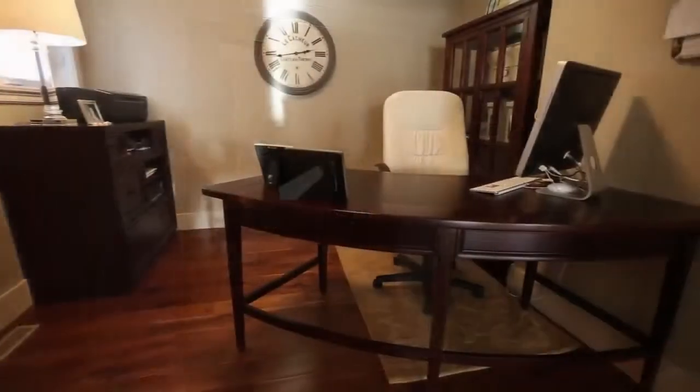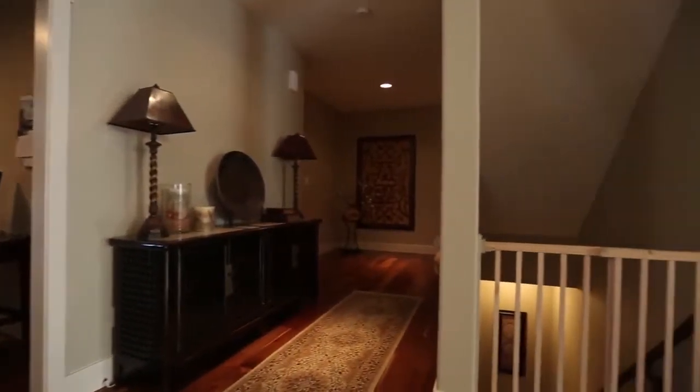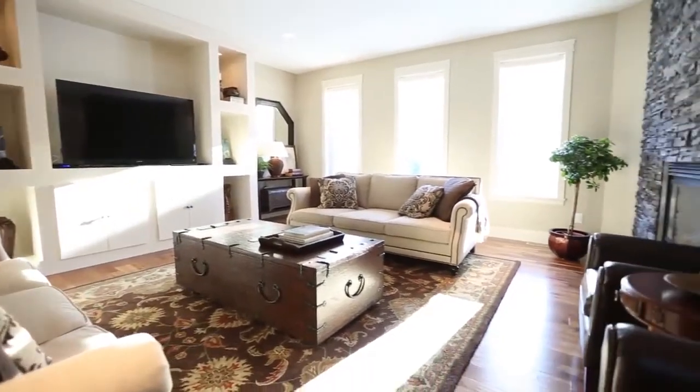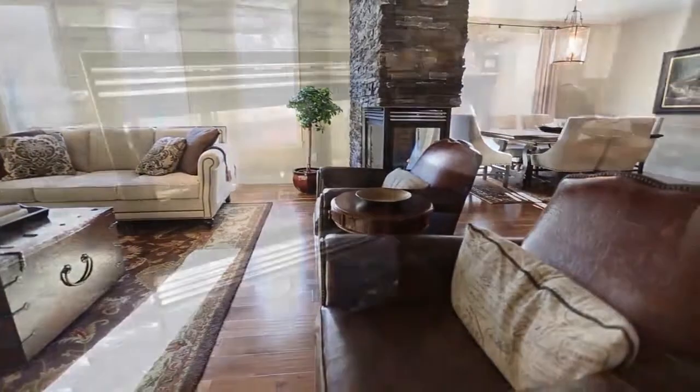nine-foot ceilings and hand-scraped engineered walnut floors lend to the gracious feel of this home. The den is conveniently placed at the front of the home to allow for some privacy from the main living spaces. The spacious great room has large windows and custom millwork,